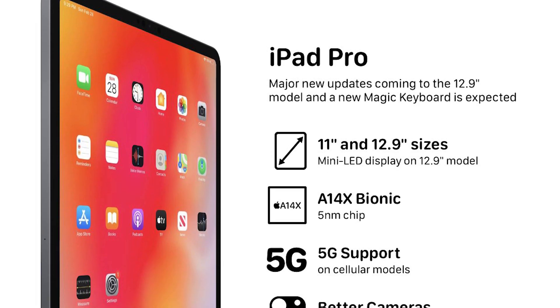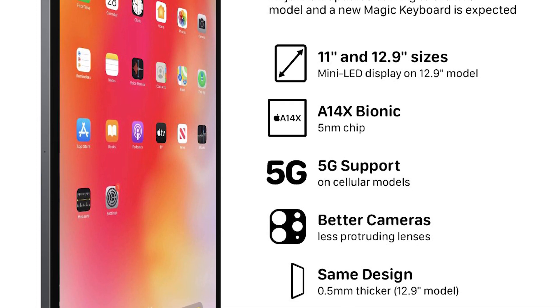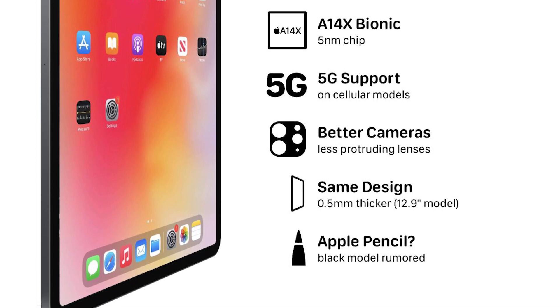While the DigiTimes article doesn't specify what these mini LED units will be used for, when it comes to Apple, the bulk of the rumours around mini LED say it will make its way to the next iPad Pro model. And if mass production begins soon as these sources claim, then we should see the slate before too long, which is also in line with previous leaks.